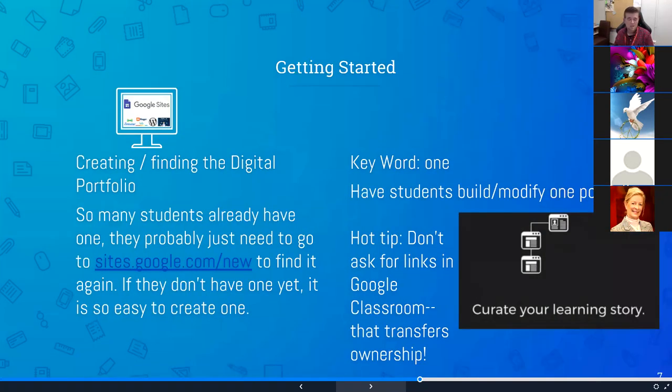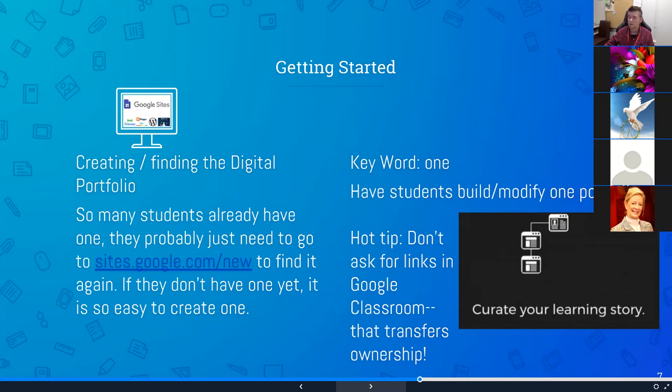For my students, a lot of the time they made a Google Site as part of something we have them do their freshman year, and then they come back in 10th grade when a teacher says 'we're going to add to your Google Site,' and students say 'do I have one?' They can go back to Google Sites to find it. One thing I try to make clear: we're talking about one Google Site. It's really hard to have multiple portfolios for multiple classes. The value of a portfolio is that everything's in one spot, and you add pages for other classes — one portfolio that grows and grows over time.